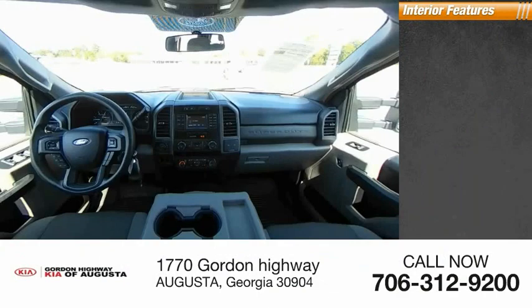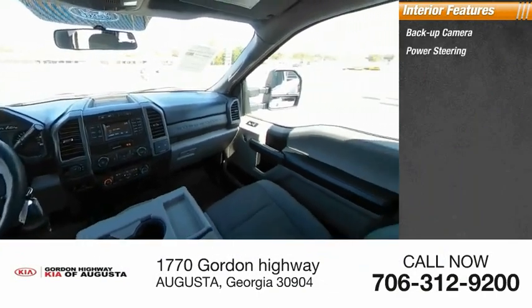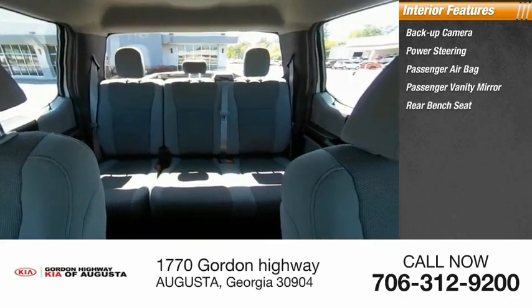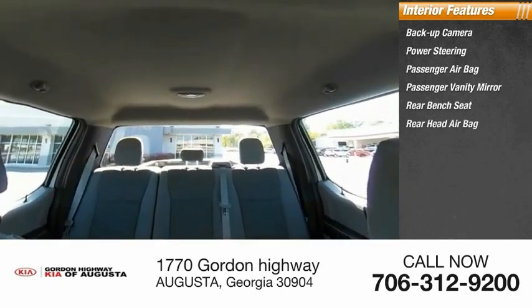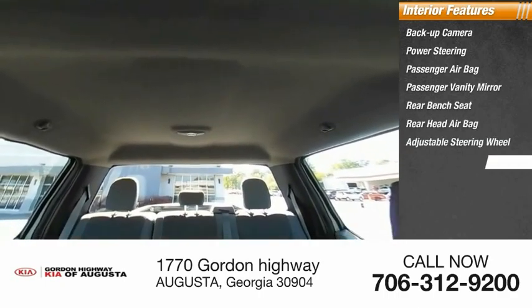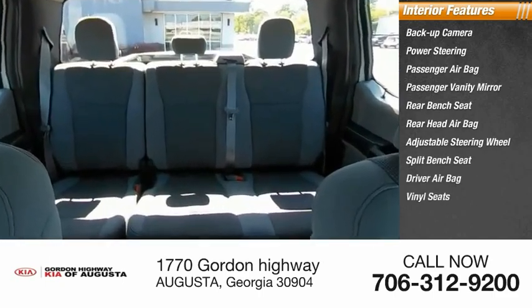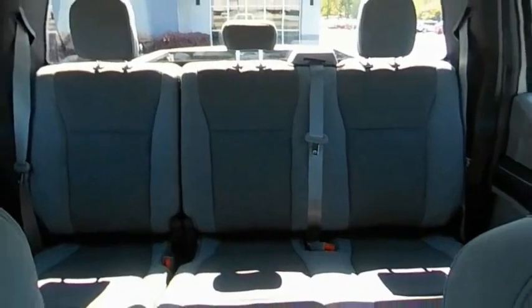Inside you'll find a backup camera, power steering, passenger airbag, passenger vanity mirror, rear bench seat, rear head airbag, adjustable steering wheel, split bench seat, driver airbag, and vinyl seats.